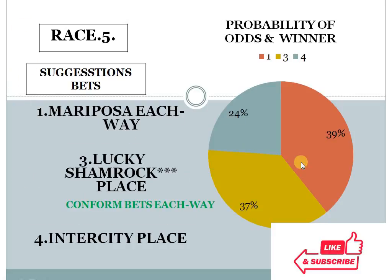Race 5 — number 1 with 39%, number 3 with 37%, number 4 with 24%. The gap between the top 2 is less than 10%, but the bottom 2 difference is more than 10%. The system suggests number 3 for place, and I have mentioned this as a confirmed bet as each-way, according to the golden rule. Number 3 should be win-placed. I personally suggest taking a chance as an each-way prospect — this is my confirmed bet.